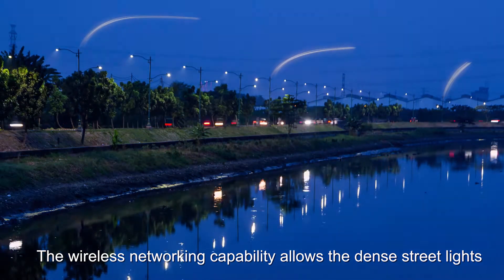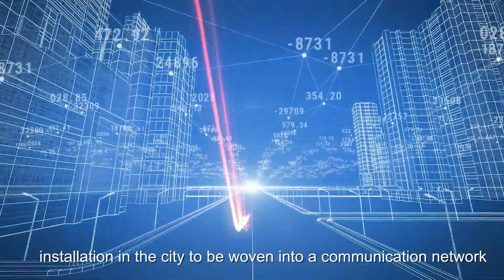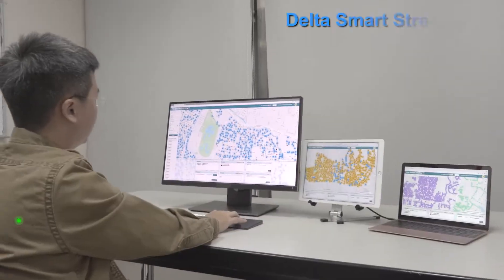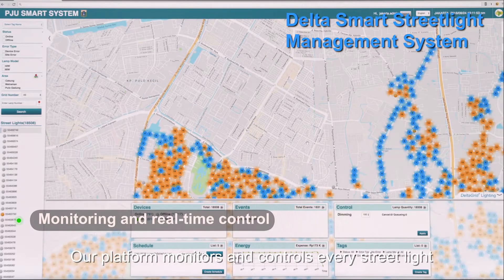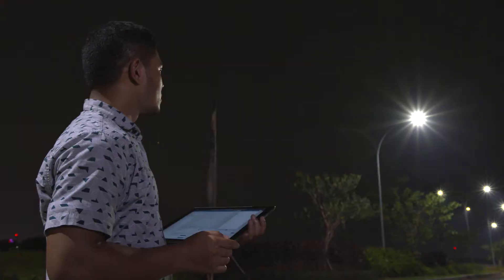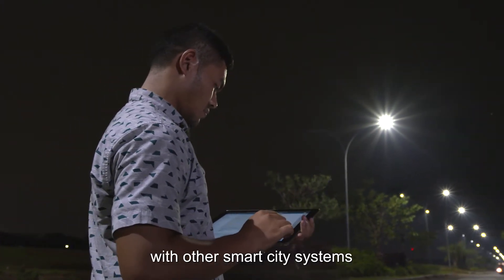The wireless networking capability allows the dense streetlights installation in the city to be woven into a communication network. Our platform monitors and controls every streetlight for energy consumption, brightness, and maintenance needs. It can also be seamlessly integrated with other smart city systems.